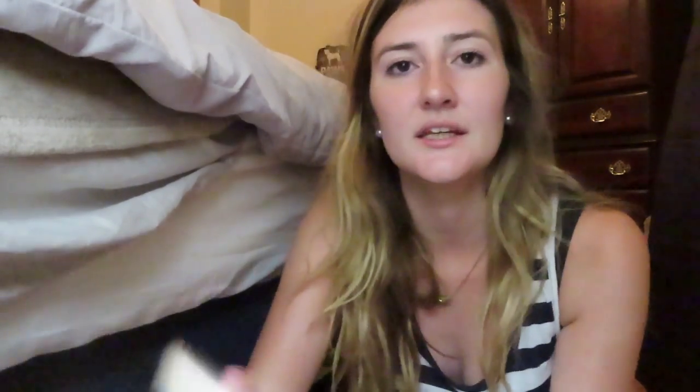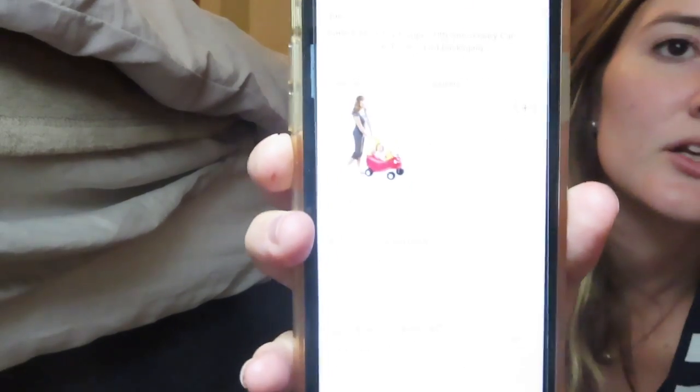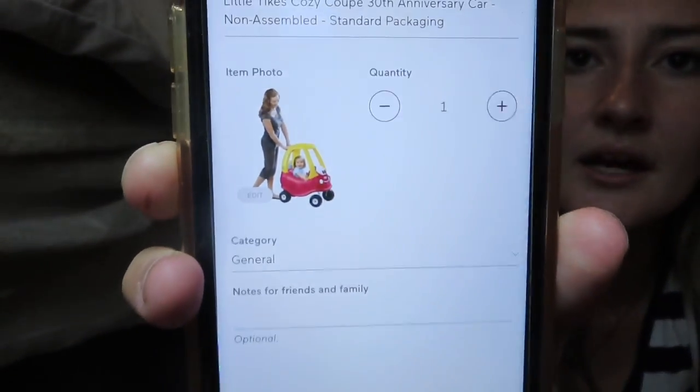You can always add gift cards — I added a Target gift card and an Amazon gift card. My husband wanted one of those Little Tikes basketball goals, so that was his doing. I also added one of those Little Tikes cars — you know, the yellow and red ones.